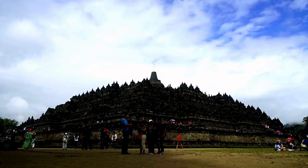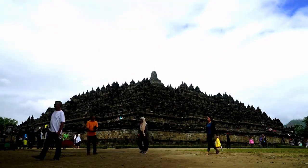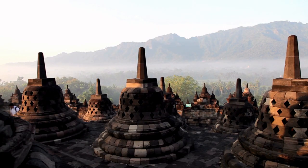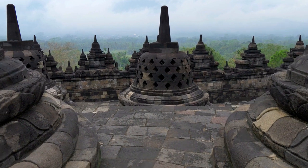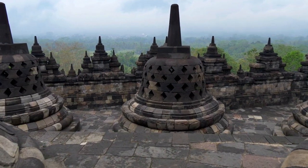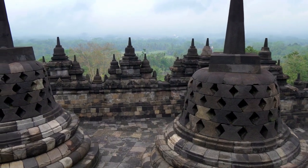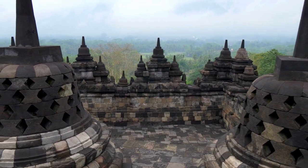Despite 10 centuries of inactivity, the temple has remained sturdy. In 1815 it was uncovered, having been buried in volcanic ash. The Indonesian government and UNESCO collaborated in 1972 to restore Borobudur to its former glory.